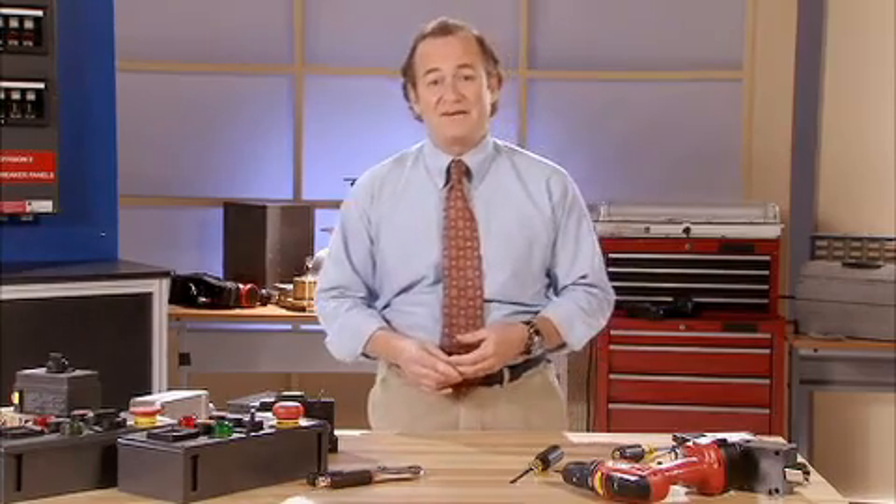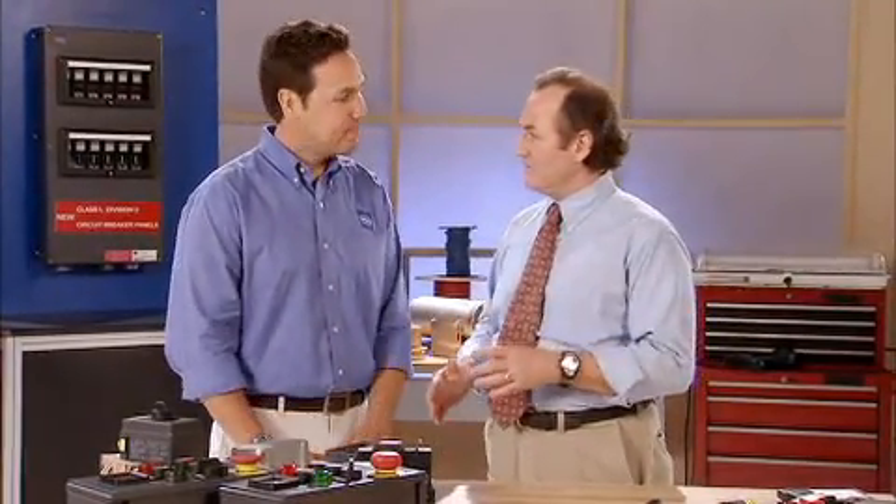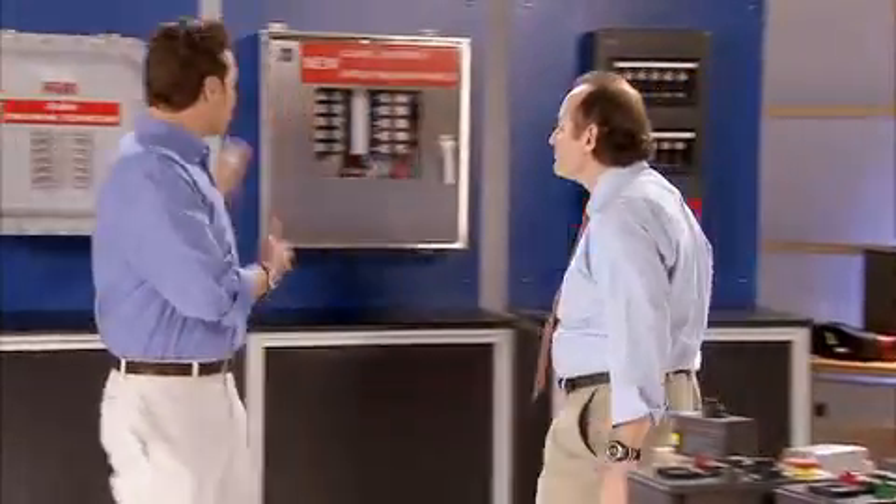I've invited Steve from Stahl to fill us in. Good to have you with us, Steve. Thank you, Jim. Great to be here. We're hearing reports of really big savings on installation time and labor costs with these new breaker panels. What's the story here? Well, Jim, let's take a look at a couple of these different panels and I'll show you.